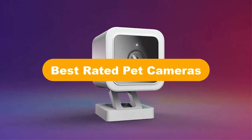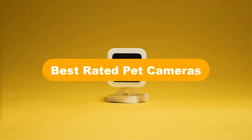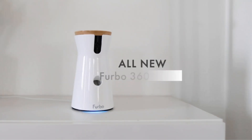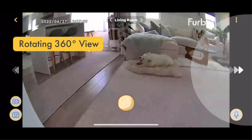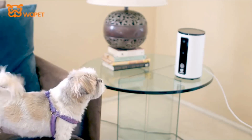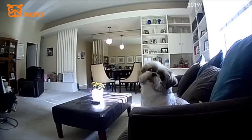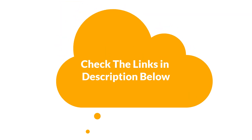Hello everyone. In this video, we are going to cover the 5 best-rated pet cameras in the market, which are the best for you considering some unavoidable factors that you might miss out without watching this video. We are going to give you an impartial review to help you find the best from plenty of irrelevant products. For more info and updated pricing of the products mentioned in the video, make sure to check the links in the description below. So, let's start.